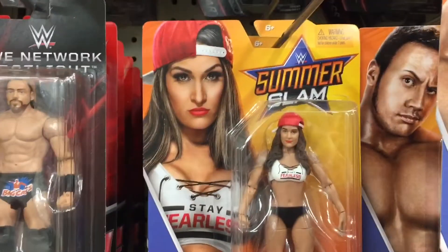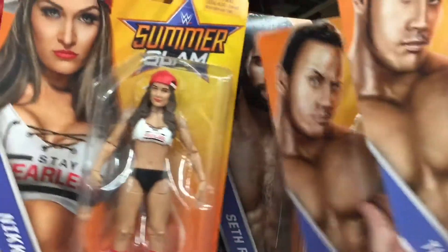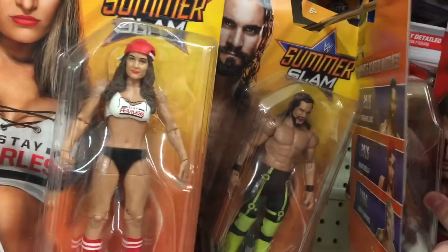Oh, we got those new SummerSlam basics. We got the Rock and Nikki Bella with that really nice looking hat, as well as Seth Rollins in his attire from last year's SummerSlam.